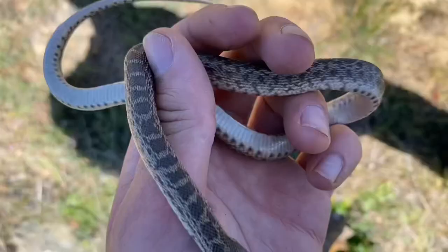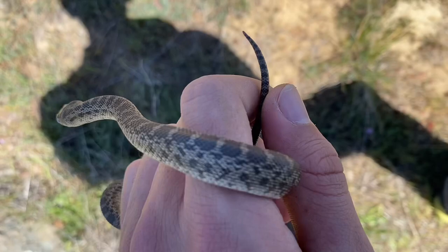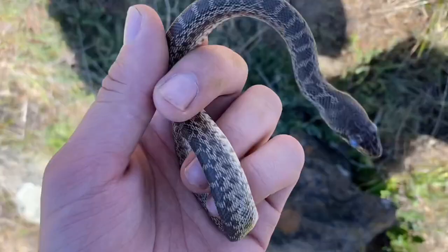Oftentimes when I find snakes like this, they're quite aggressive because they don't really have a sense of what's going on around them as much as they normally do. But this guy hasn't tried to bite me a single time, even though some other neonates that I've found recently have been quite nippy. This guy can go back under his rock.